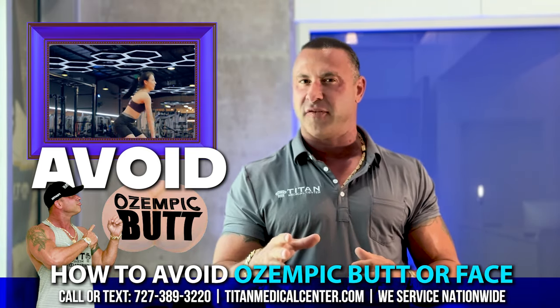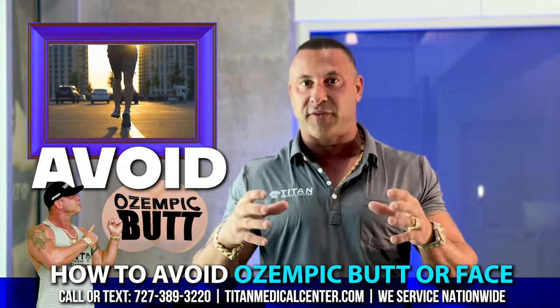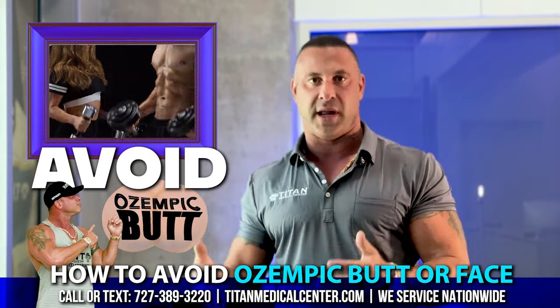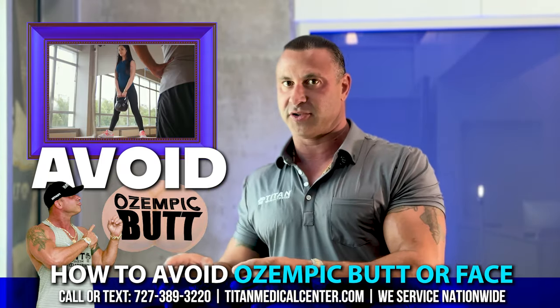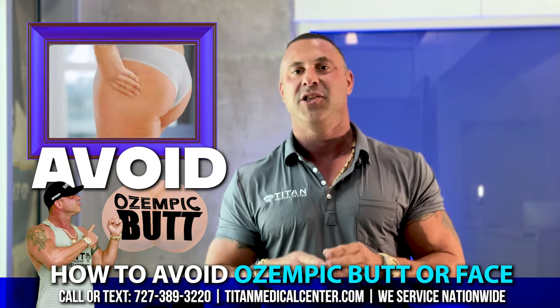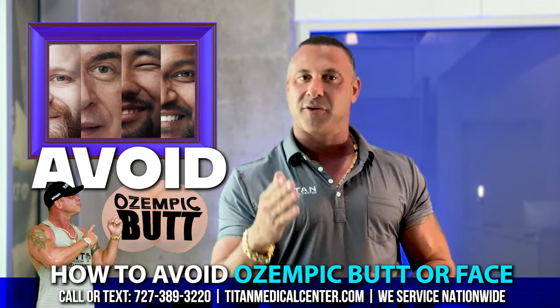A lot of people focus just on cardiovascular activity to lose weight, but we want to make sure that we fill out that loose skin that might be coming. So start lifting weights, start doing this more commonly than your cardiovascular exercising. This will benefit you in the long run, and I promise you, you will not be caught up with the Ozempic butt and the Ozempic face if you're doing the right things.